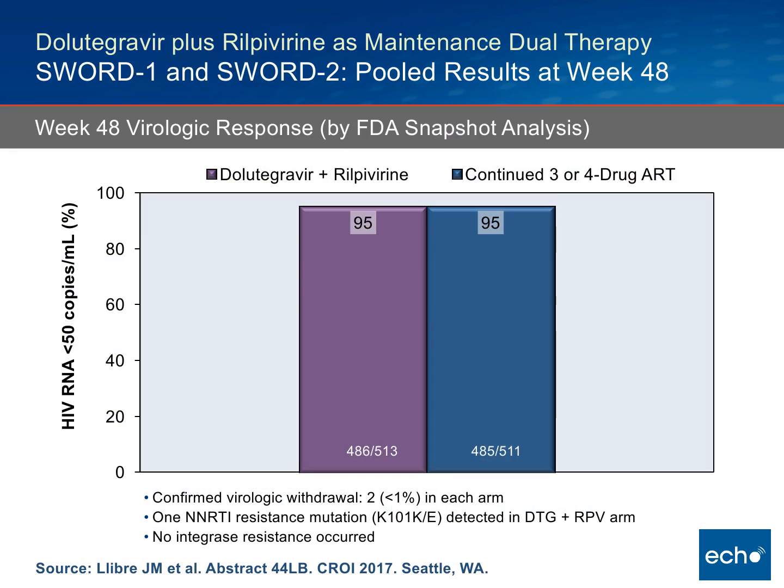The punchline: switching to Dolutegravir plus Rilpivirine or continuing had essentially the same impact — 95% of individuals remained suppressed in this study. This is the combined data for SWORD-1 and SWORD-2.